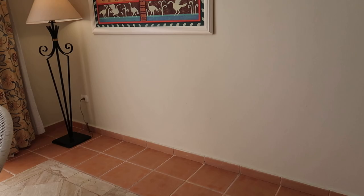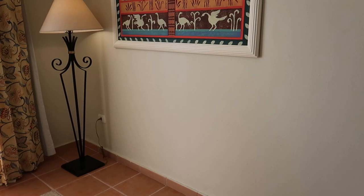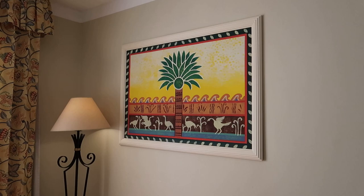There isn't anything on this side at the moment, but in some rooms I've seen a desk with a separate chair here — I'm not sure if it's just missing in this room or if that's in other room categories. Generally there might be a desk where you can sit to do any work or even just look at your laptop. And there's another really cool painting with a palm tree that complements the one on the other side of the room.